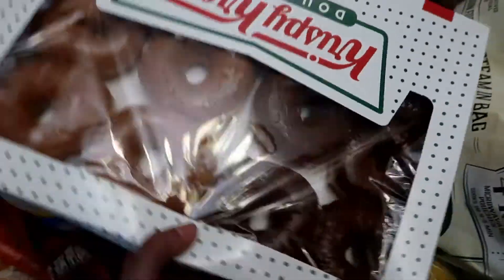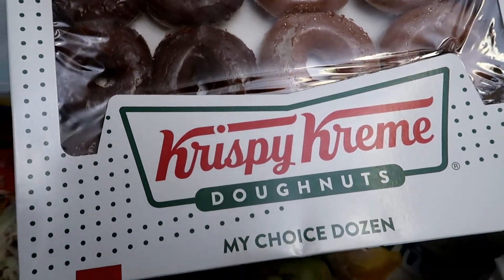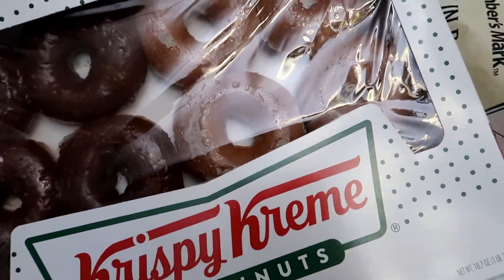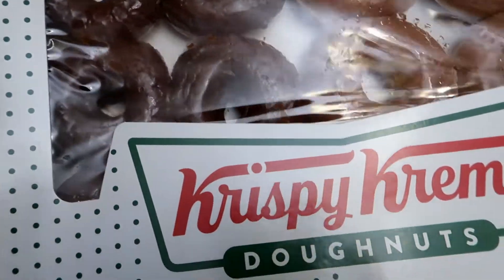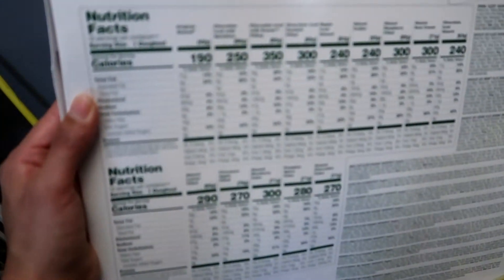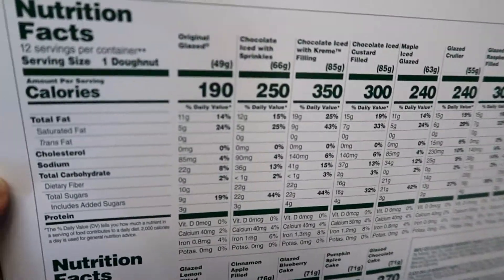I got the family this box of doughnuts — these are the Krispy Kreme Doughnuts in glazed and chocolate glazed flavors. These are the nutritional facts for each flavor.